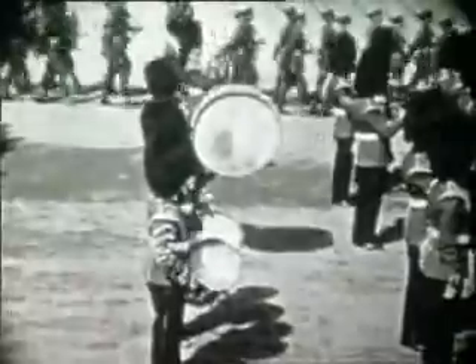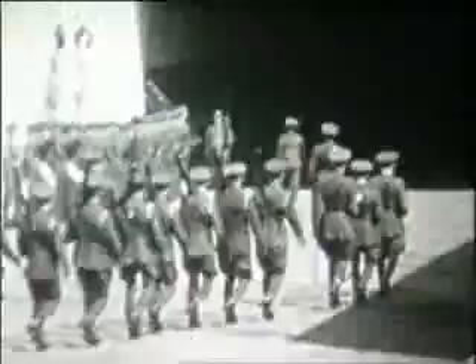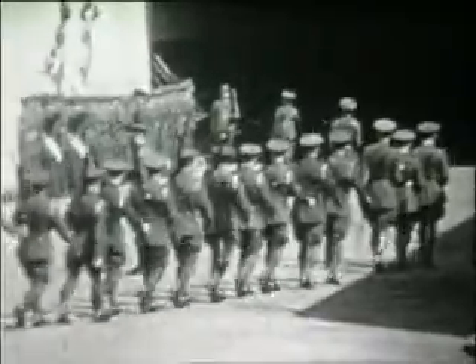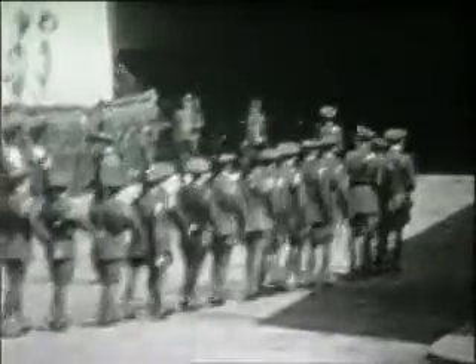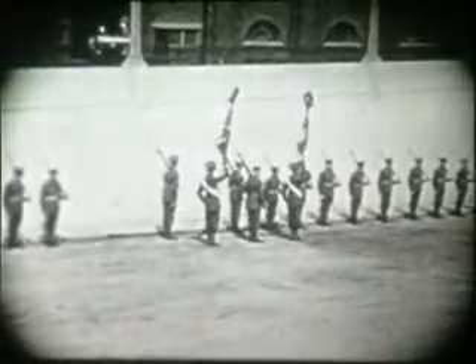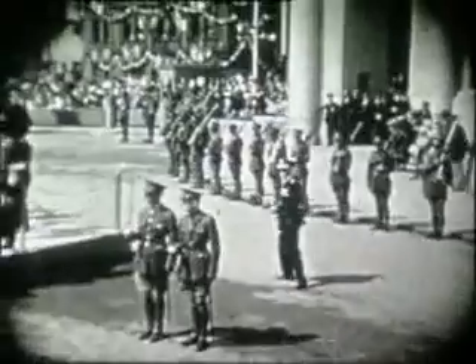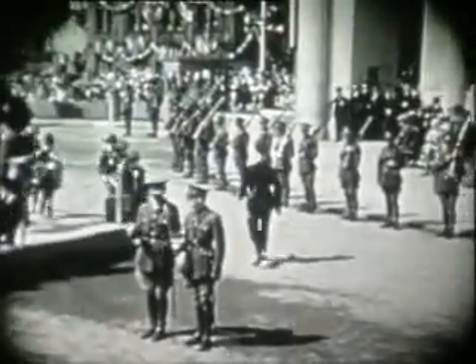At 11 o'clock, the Band of the Grenadier Guards, dressed in scarlet and bearskins, play the British Grenadiers. The 4th and 5th Battalion of the Cheshire Regiment, based at Chester, lines the tunnel entrance. Supporting are the Burtonhead Institute Scout Troop. BBC relay speakers record progress in Liverpool.